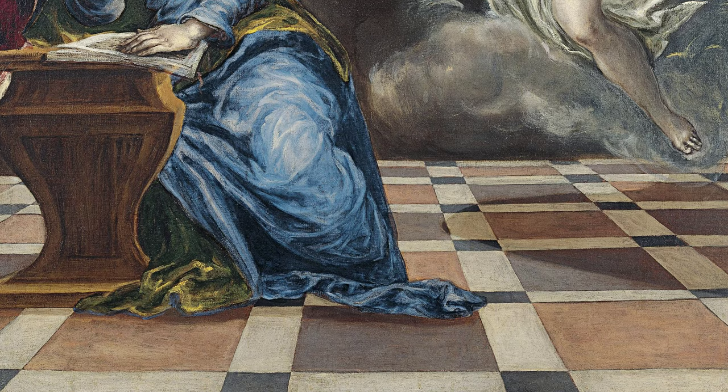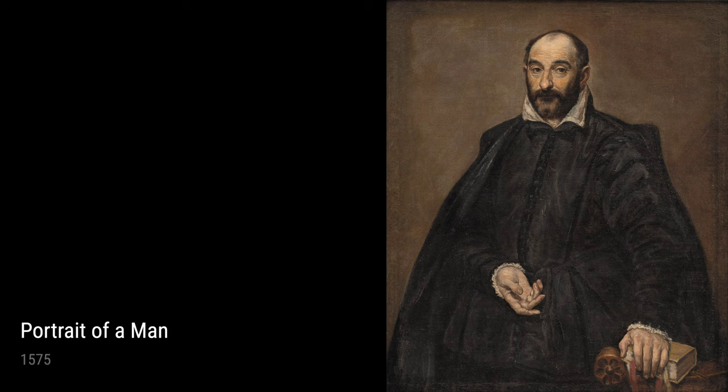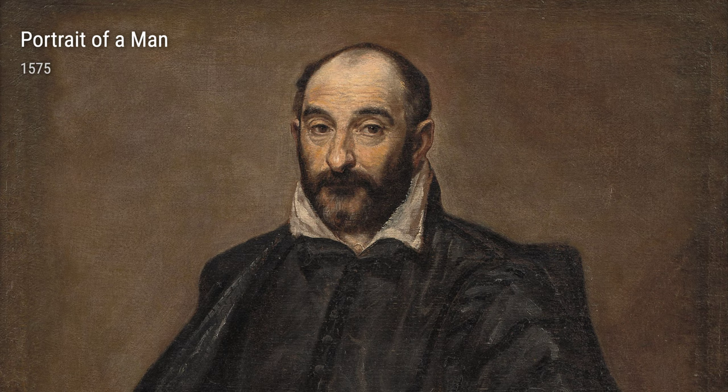El Greco's portraiture ability is evident in Portrait of a Man, completed in 1575. Through the skillful use of brush strokes and meticulous attention to detail, the artist brings the sitter's personality to life.